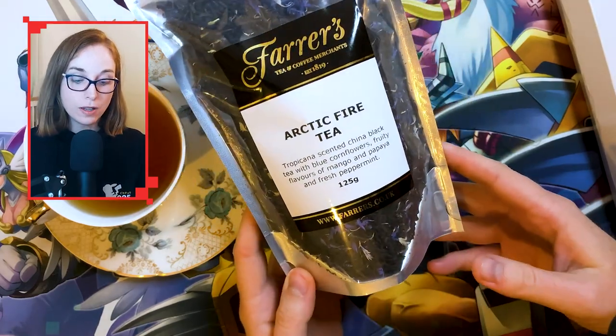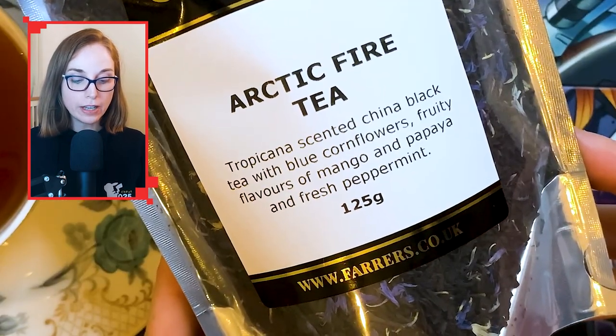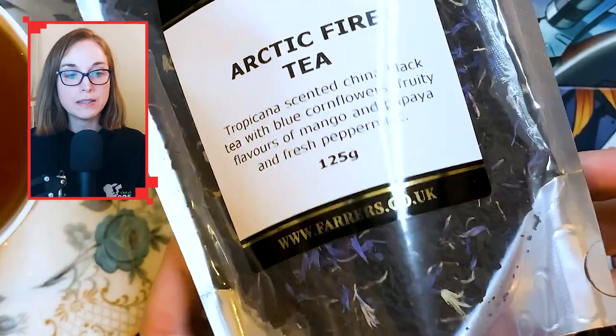They call it arctic fire tea. It's a Tropicana scented China black tea with blue cornflowers, fruity flavours of mango and papaya, and fresh peppermint.